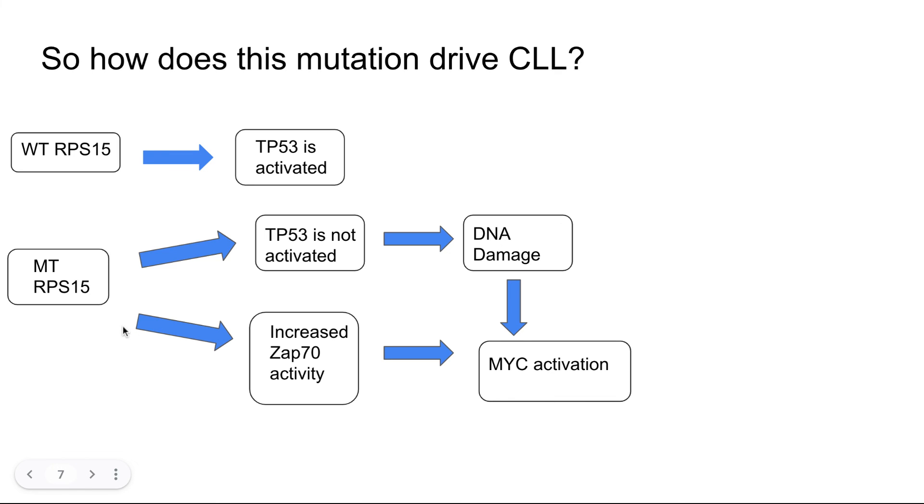Additionally, even without TP53 dysregulation, colleagues in the lab have found that increased ZAP70 activity is observed in some RPS15 mutant mice, which could also lead to MYC activation — another known cancer pathway. This was some of the work I contributed to in this lab, and I'm really grateful to have been a part of this project.